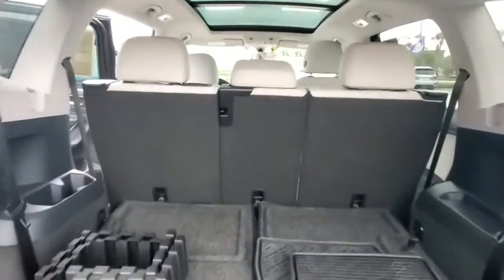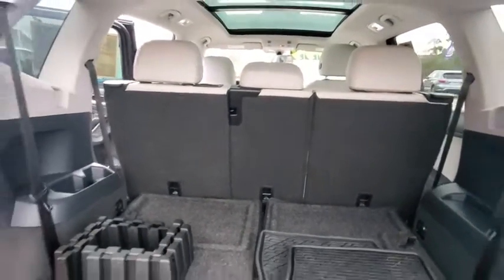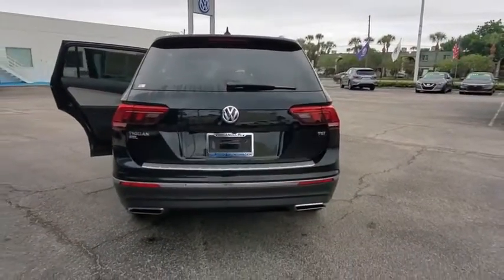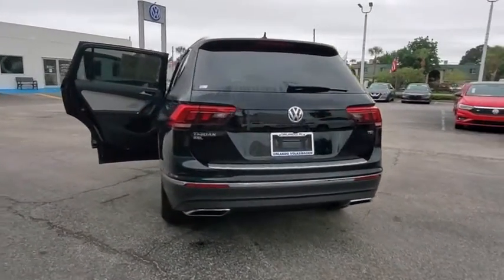Leather-wrapped steering wheel, adjustable steering wheel, power steering, floor mats, four-wheel disc brakes, aluminum wheels, cruise control, and AM-FM stereo radio.